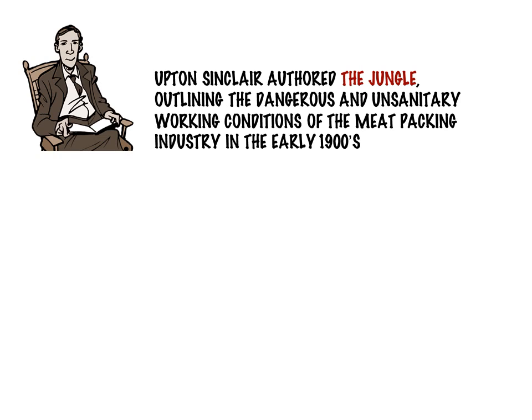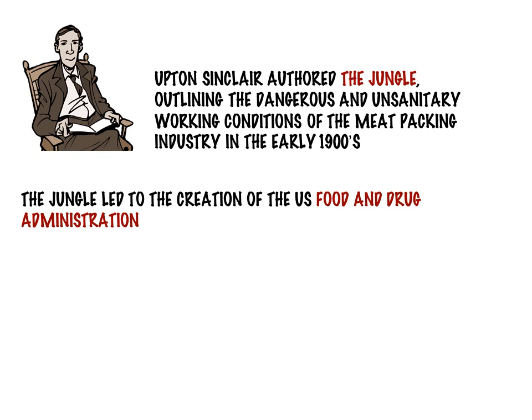Meatpacking plants were described as having leaky roofs with rats scurrying everywhere to eat sausage byproducts, and dead rats in their waste often made it back into the sausage — sometimes the odd finger fell into the mix as well. Sinclair was hoping that exposure of these practices would lead to a socialist uprising. Sinclair himself narrowly lost the race for governor of California in 1934 under his EPIC — End Poverty in California — platform.